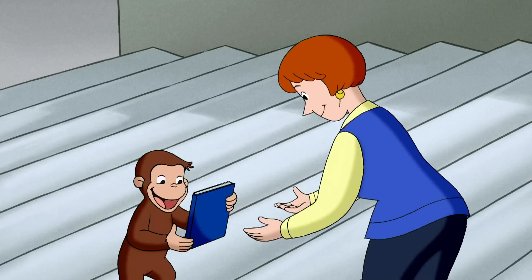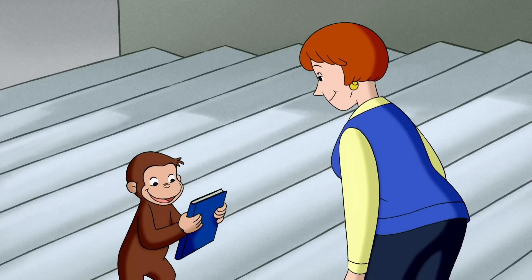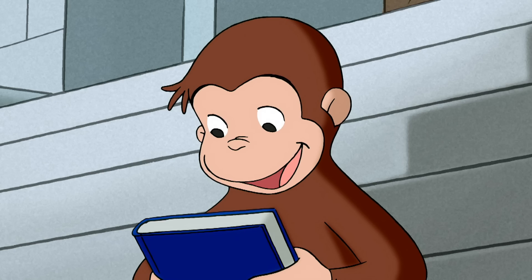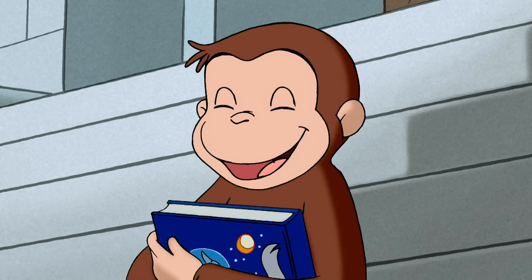You forgot your book! On the other hand, only a librarian would give you Adventurous Henry for another two weeks. What could be better than that?